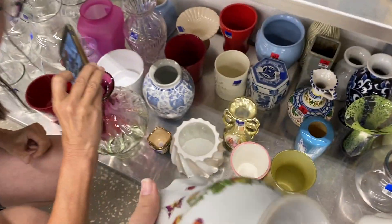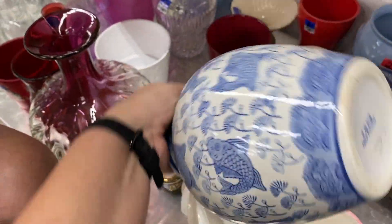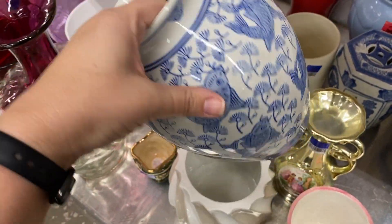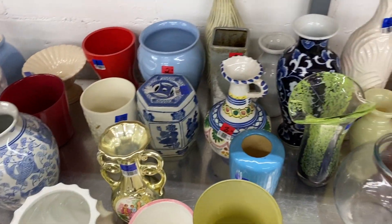How much are you? Four bucks? I was looking at this guy — that's nice. It says made in China, but I like the fish. I like the subject and the blue and white. A lot of people like the blue and white. There's just a lot of it out there.